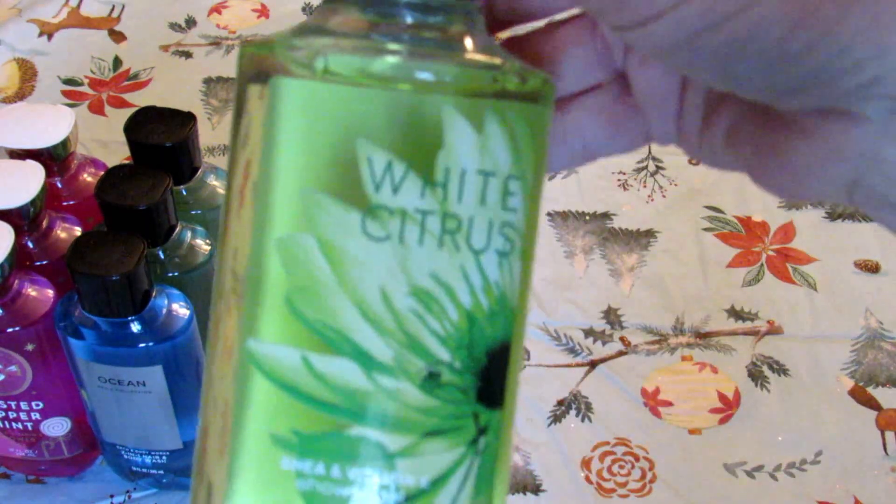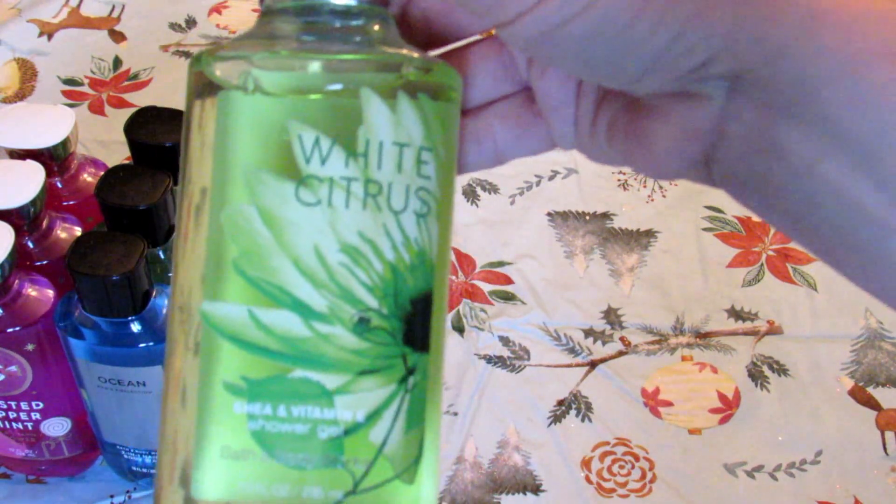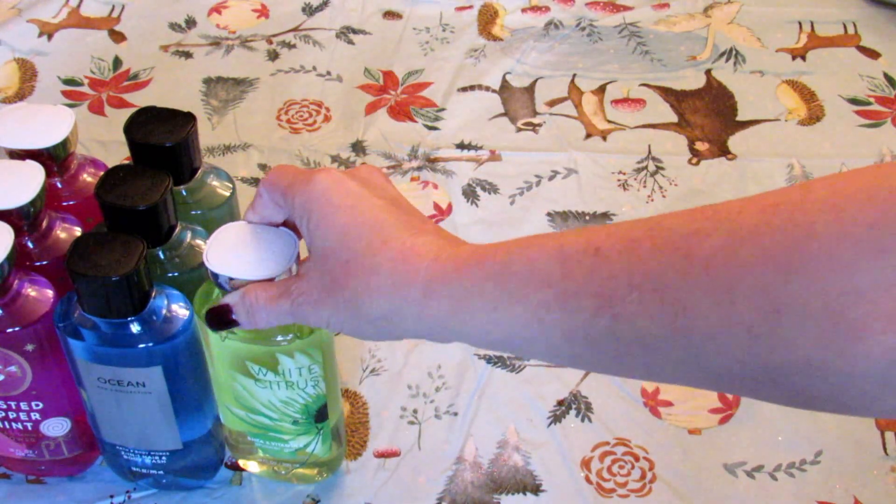The last item I picked up that day was white citrus body wash, or shower gel. I will probably give this one to my daughter in her stocking.